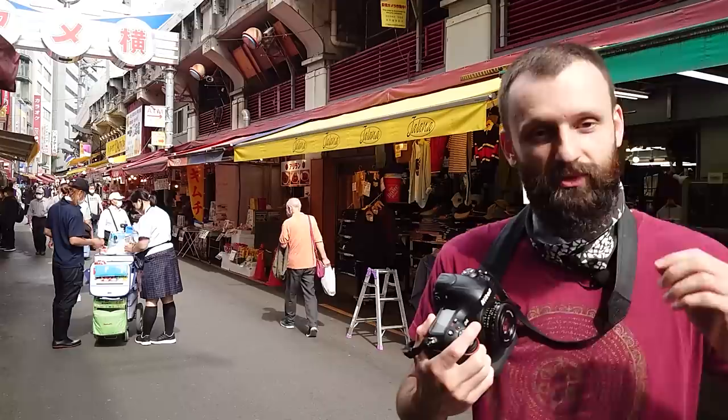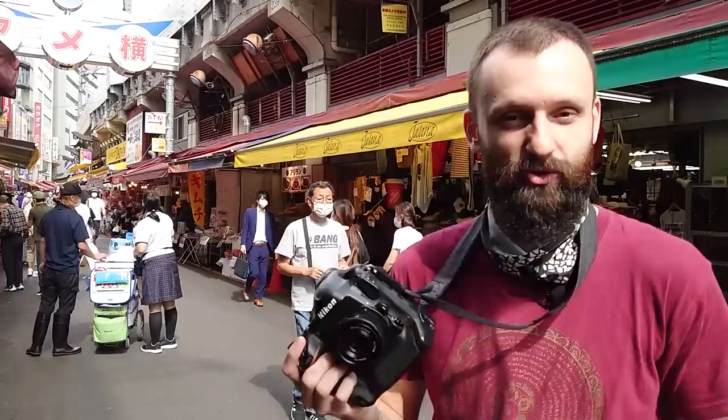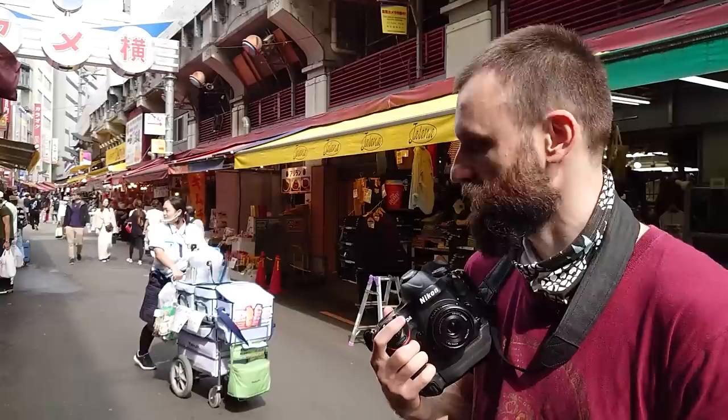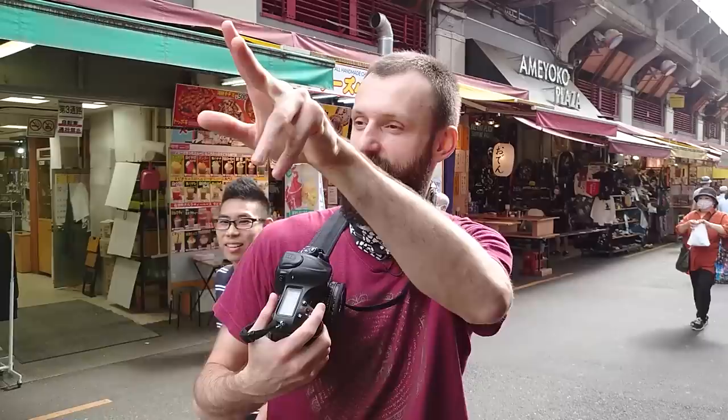What are you looking for in this particular scene? First of all, what got my attention was the interaction — anytime two or more people are interacting with each other, that's a much more interesting story than just a single person doing a single thing. In this case I like that it's buying yogurt from the yogurt-selling lady. What I'm looking for is some interesting timing — what we call a decisive moment — like right when he gives her the money or she gives him the yogurt.